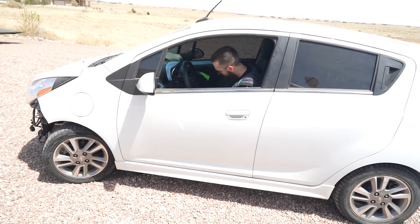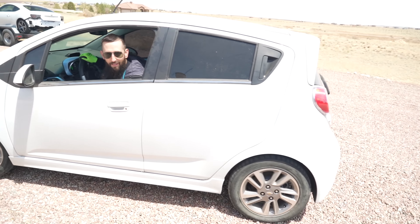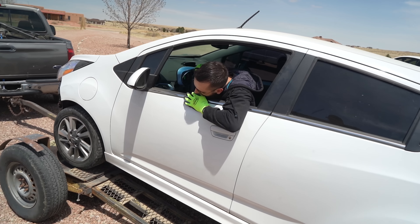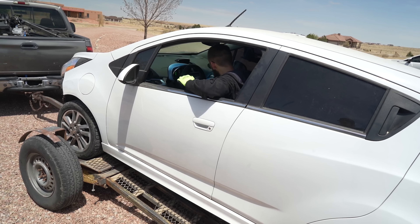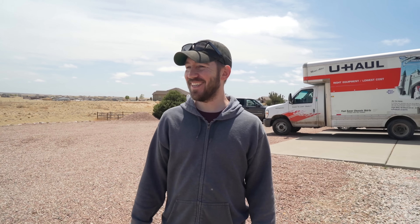Maybe it's got that much torque — it's got 400 foot-pounds. Nice. This thing's got more torque than a Ferrari 488. Did you see that commercial they had?